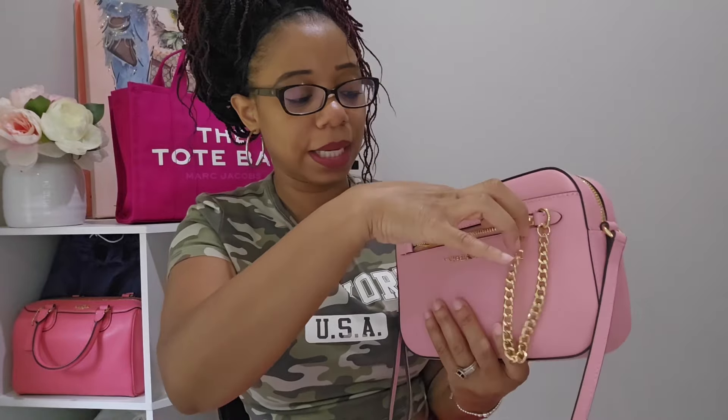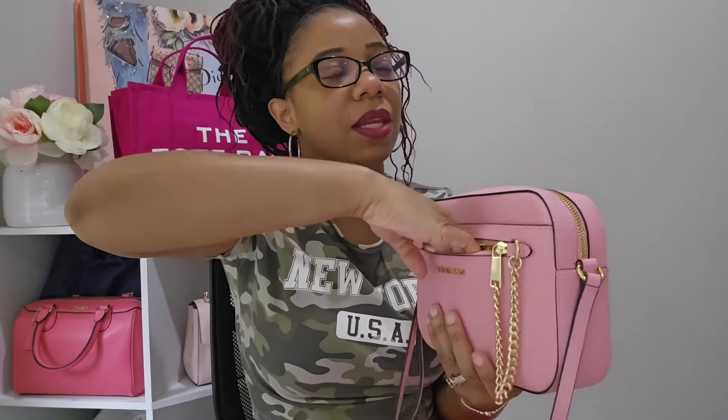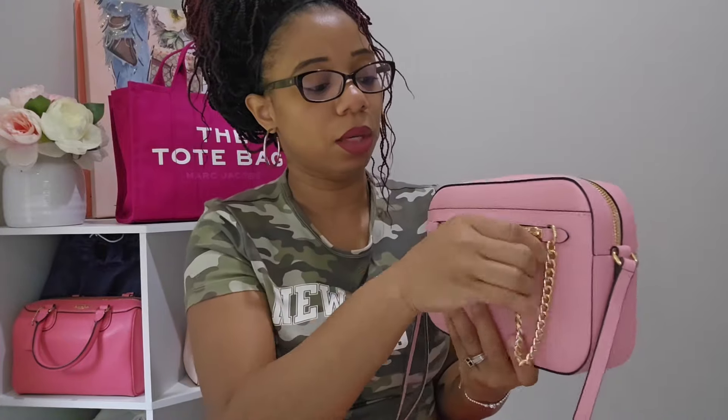Getting back to this bag, let me show you all what I have inside. Starting with the front zipper pocket — I pretty much kept flat items in here. I had my Tylenol medicine and two wet wipes in there. This pocket is on the tight side so be mindful of that — it's not really giving at all.